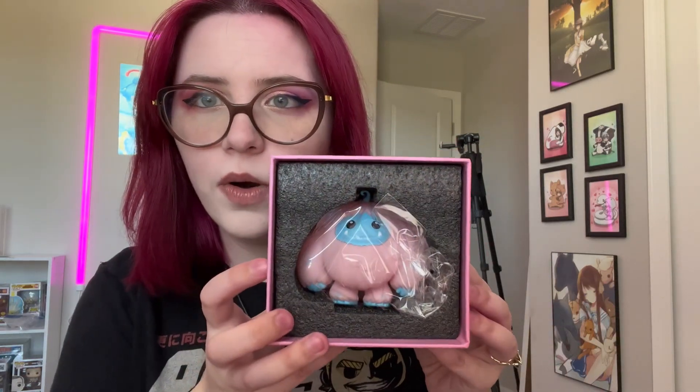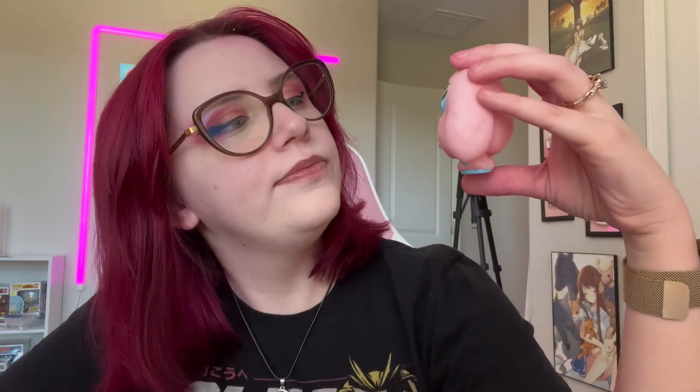The packaging is nice — it reminds me a lot of the 100% Soft packaging. Oh my gosh, he's so cute! I thought this was going to be flocked but it's not. Look at him, he's so small — this is a comparison to my hand. My fingers are very pink right now because I just washed my hair, they're just forever pink. But he's so cute! My hands are very small and he's about the size of my palm.